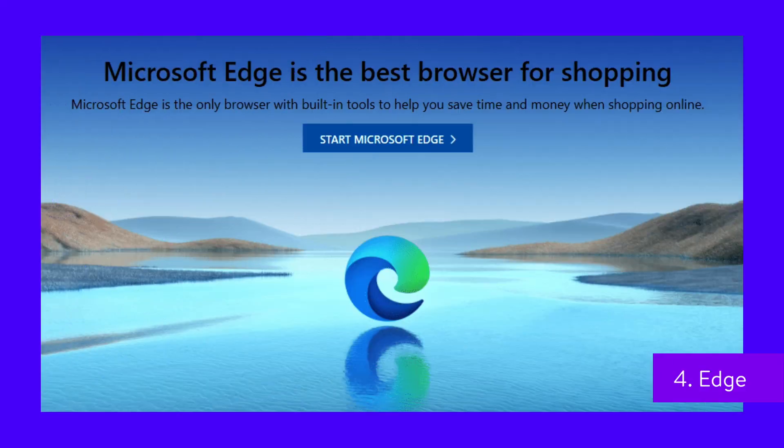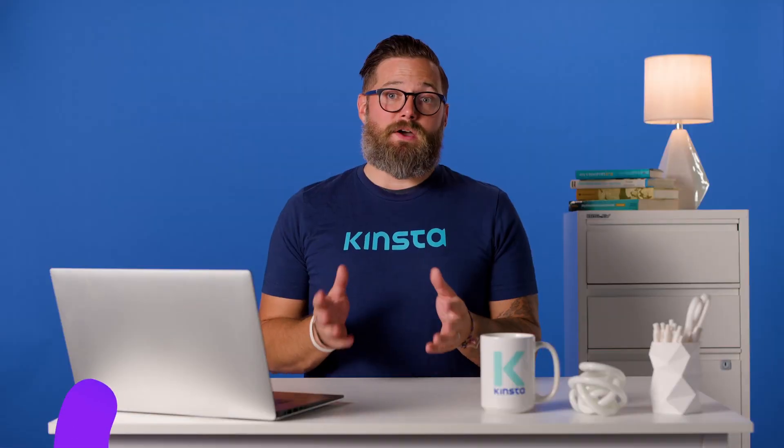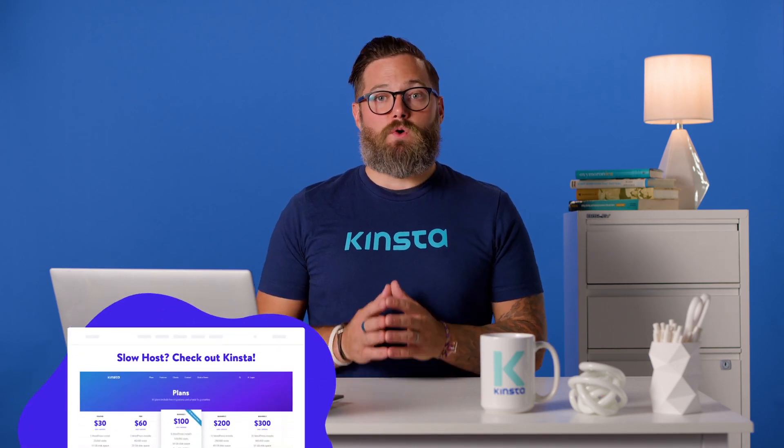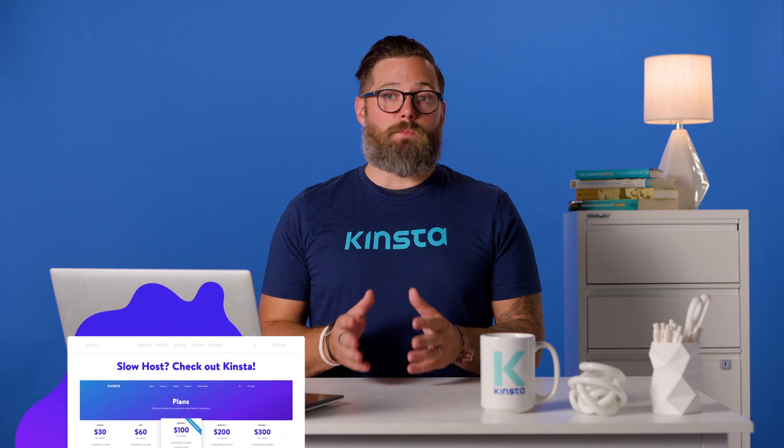Microsoft Edge is the spiritual successor to Internet Explorer, but unlike its predecessor, it's not necessarily a browser you can discount without a second thought. In January 2020, Edge made the switch to Chromium, which means that it's partially open source. Edge also gets many security updates and it rivals Chrome in the speed of its release schedule. Edge is slightly ahead of Firefox in terms of market share, but behind both Chrome and Safari.